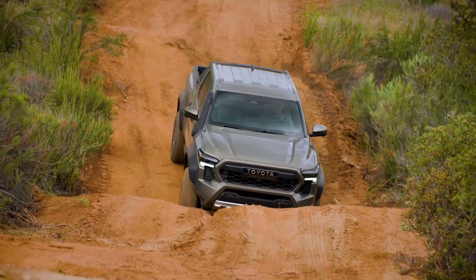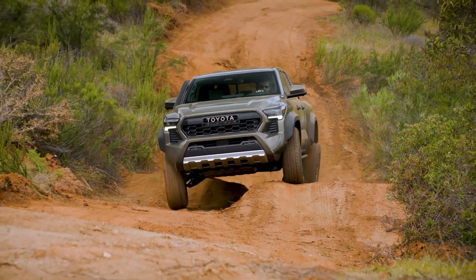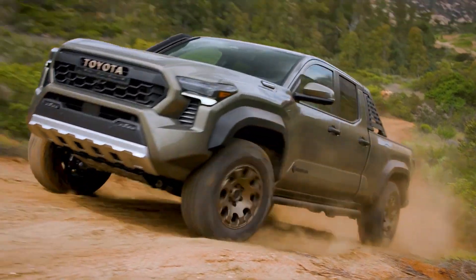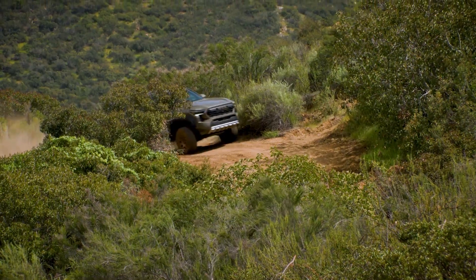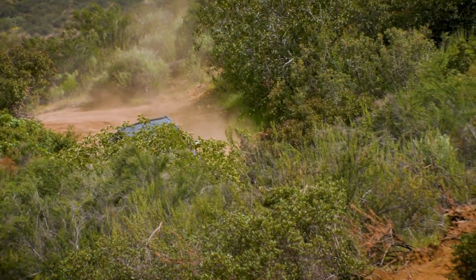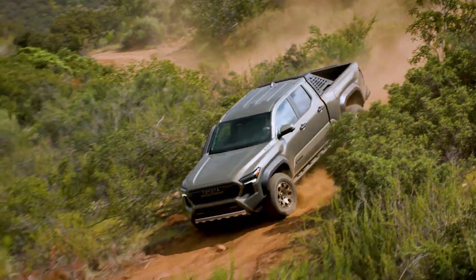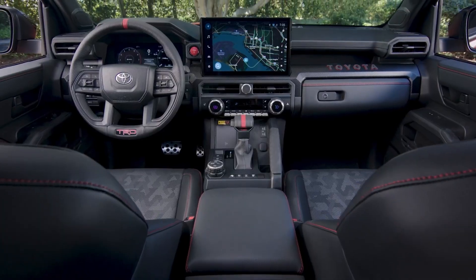Toyota Tacomas come standard with the Toyota Safety Sense 3.0 package, which includes forward collision warning with automatic braking, adaptive cruise control, lane departure mitigation, and lane centering. The i-Force powertrain can handle up to 6,500 pounds of towing or approximately 1,700 pounds of payload. The i-Force Max hybrid is limited to around 6,000 pounds of towing capacity.